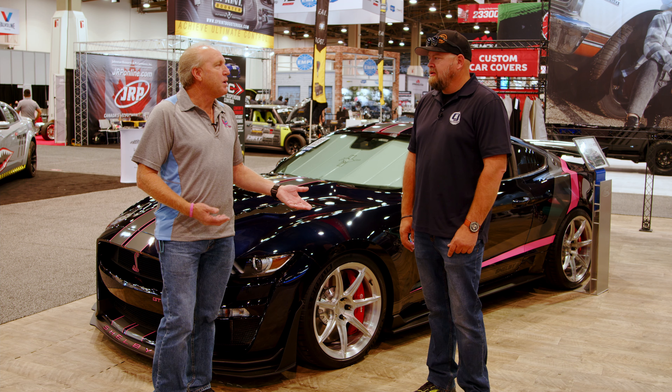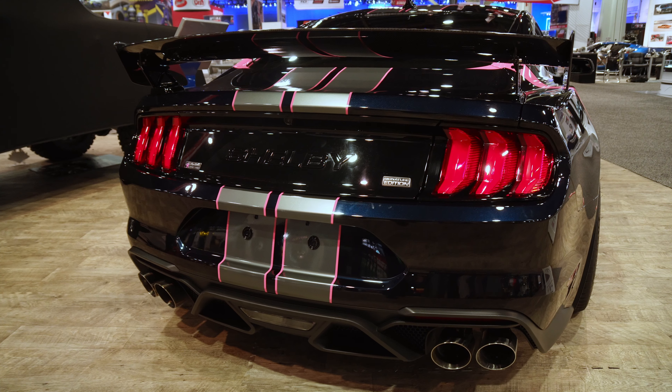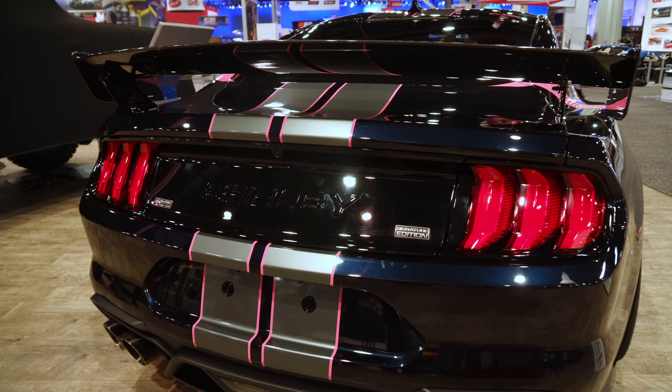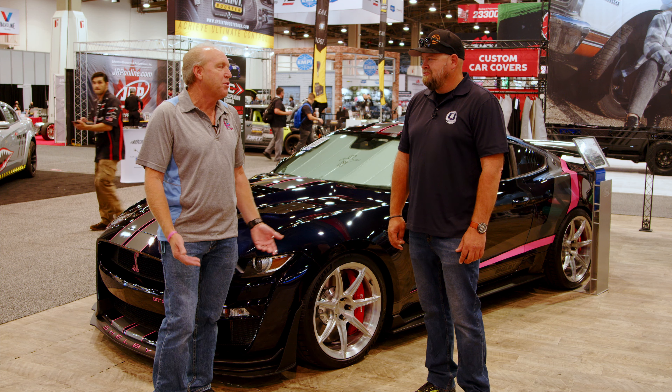I've always been a Mustang guy, big fan, and I bought a 2010 Shelby that year. Ford actually had me bring it out here to SEMA and display it at the front display, and ever since then, I've been traveling the country and going to shows across everywhere.